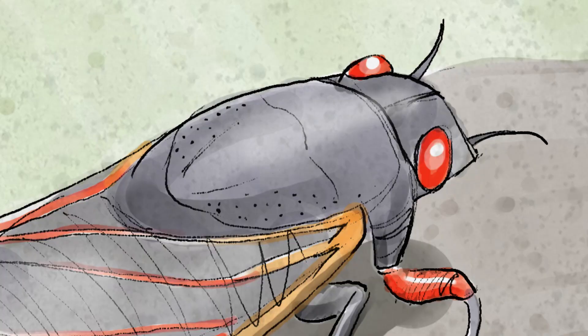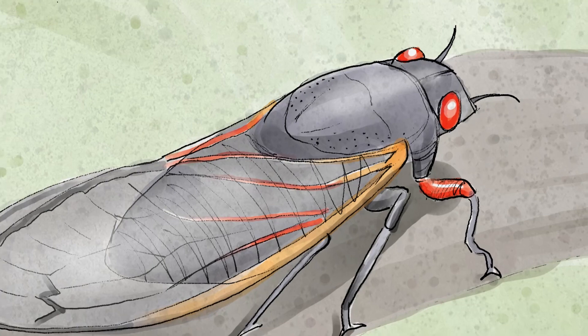Hey folks, I'm kind of excited right now because this is a little extra footage. I had to drive to a location to find something. Guess what it is? It's the cicada — the Brood 10.